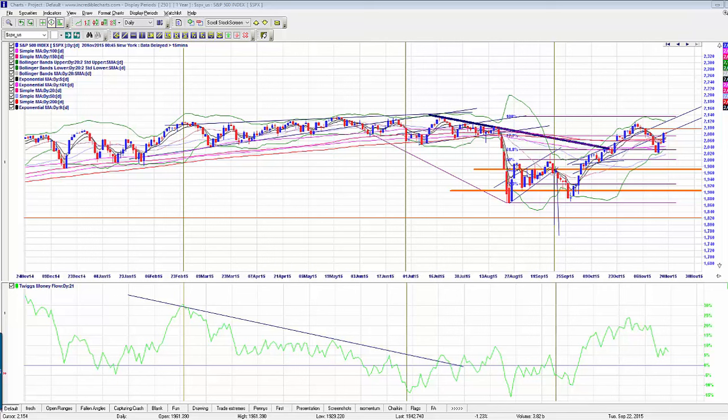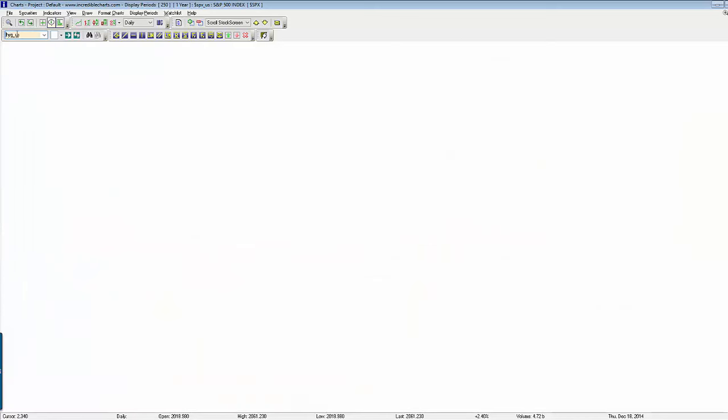S&P 500 continues its upward march, tiptoeing towards the resistance above. Is this a rally or is it short covering? Let's have a look at what the smart money says.